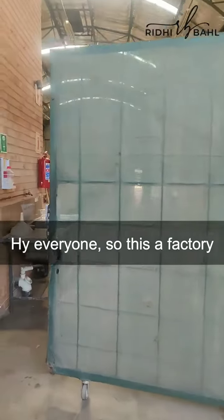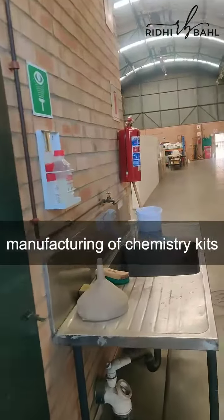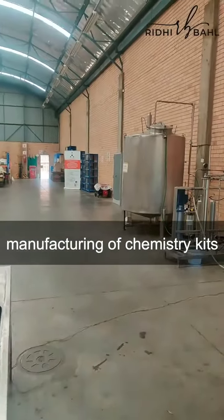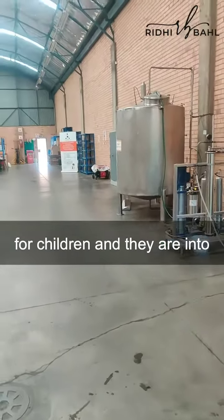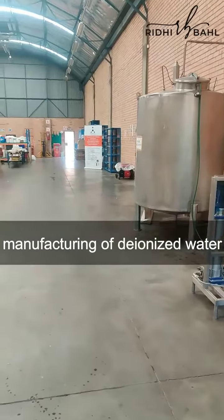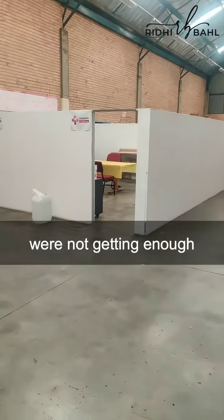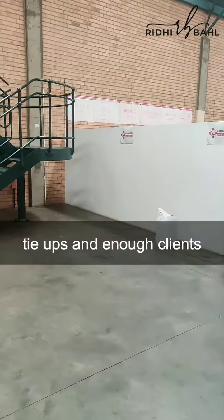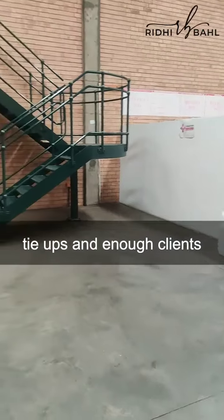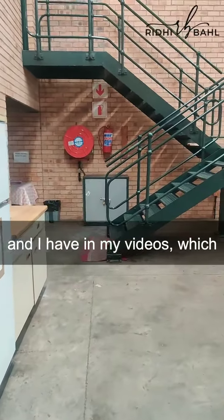This is a factory in Johannesburg. They are into manufacturing of chemistry kits for children and also manufacturing of deionized water. The issues they were facing is that they were not getting enough tie-ups — not getting enough clients.